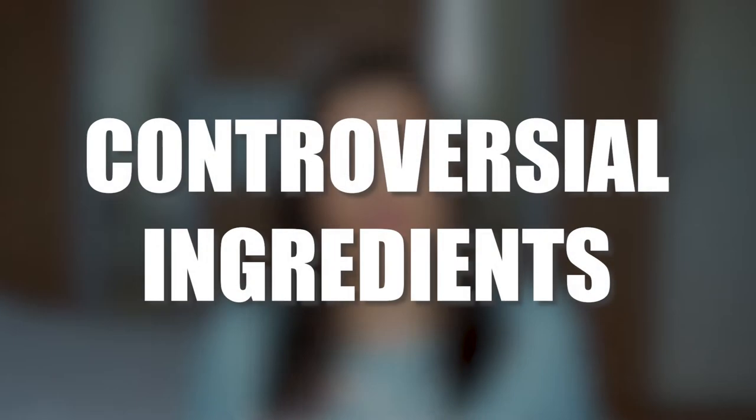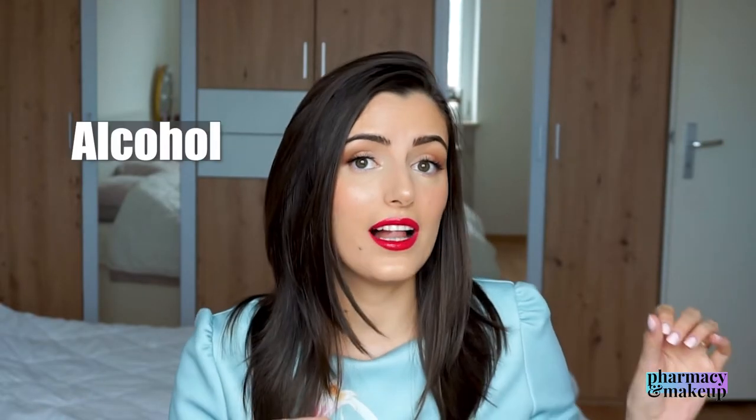Moving on to controversial ingredients — there are two: alcohol and fragrance. I don't mind alcohol; it's a solvent and penetration enhancer, so it helps with the penetration of active ingredients into your skin. But if you know your skin reacts to alcohol, be warned. As for fragrance, I do mind it a little — the scent on this one is too strong, it's not my favorite. If you have sensitive skin, stay away from this sunscreen.